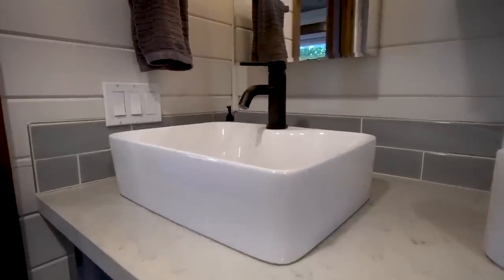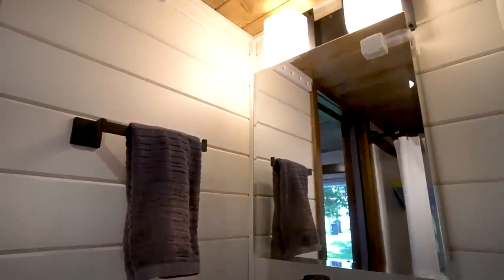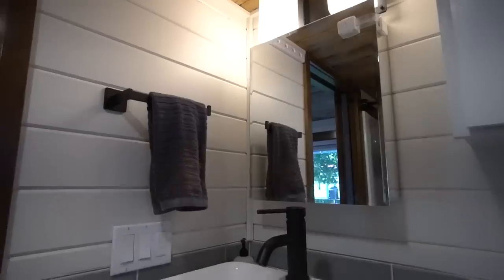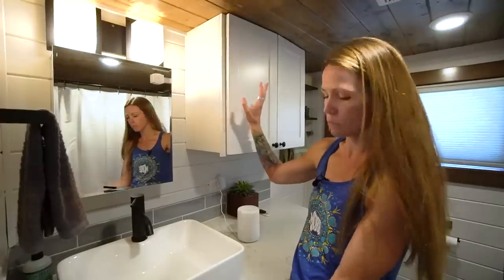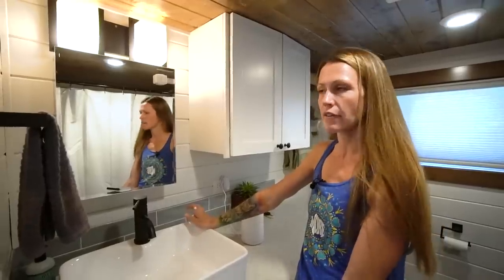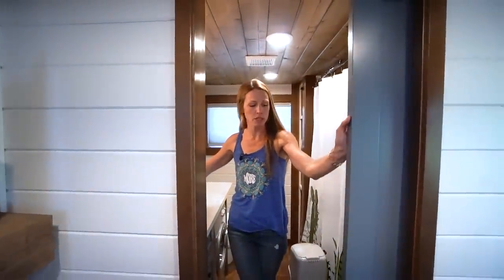Our bathroom sink is just a traditional pedestal sink. We're both really tall, so my husband's poor mother had to stand on a step stool to wash, but I love that I can so easily brush my teeth and wash my face. It didn't take up space underneath, which is why we went above counter. We also went with a slider door — you always want that if you can, because then there's not a door swinging in your space taking up more room. We're always trying to go more and more minimal.